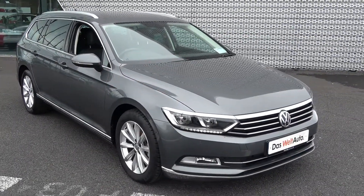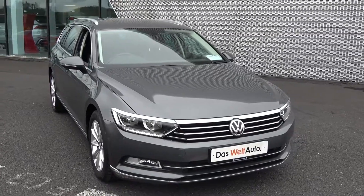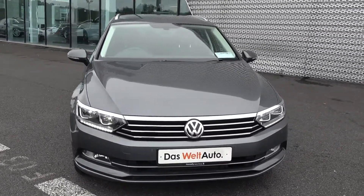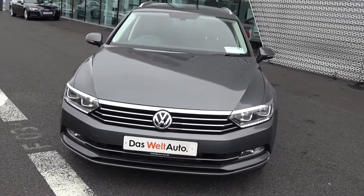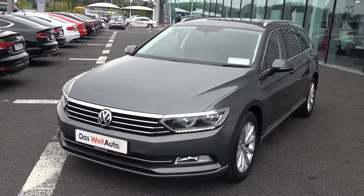Hello and welcome to Conley's Volkswagen Sligo. On display today we have this 2017 172 Volkswagen Passat Estate, powered by a 2 litre TDI engine, 150bhp. This is the Highline model business edition, coming with DSG automatic transmission and finishing in exquisite indium grey metallic with black alcantara upholstery on your heated seats.